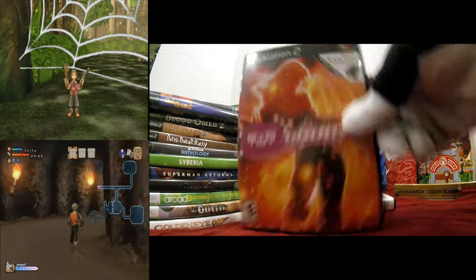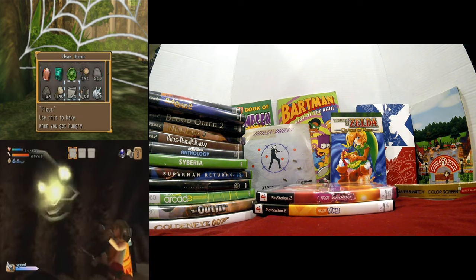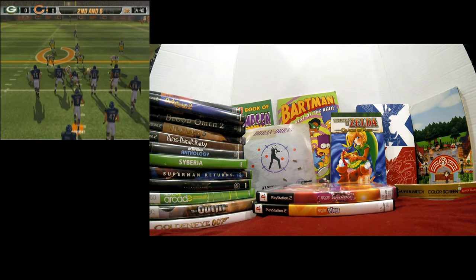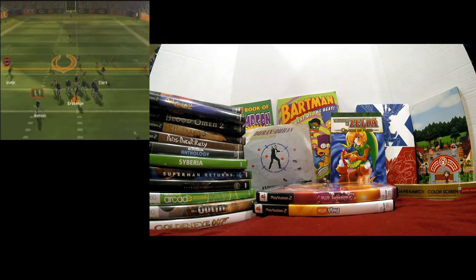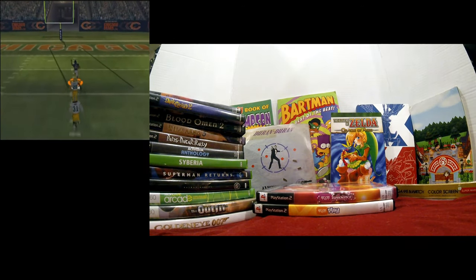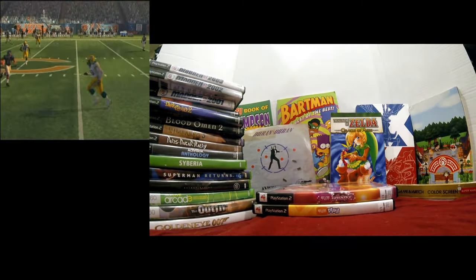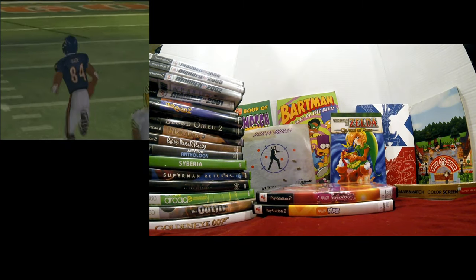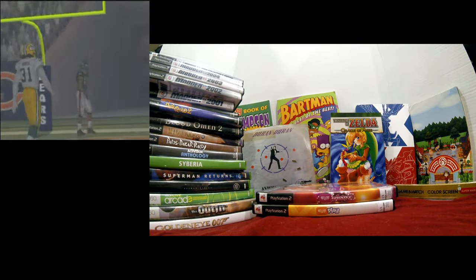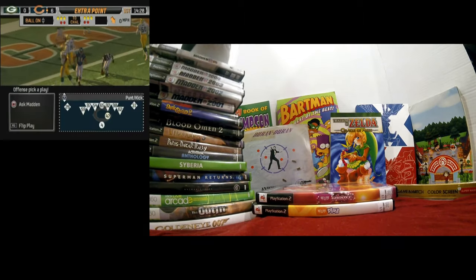Now we've got a whole sticky stack of PS2 games. Nobody's going to care about these long-term, but I picked up a whole stack of Maddens — 75 cents each: Madden 2001, 2002, 2003, 2004, 2005 Collector's Edition, and 2006. They had them all, so I grabbed them.